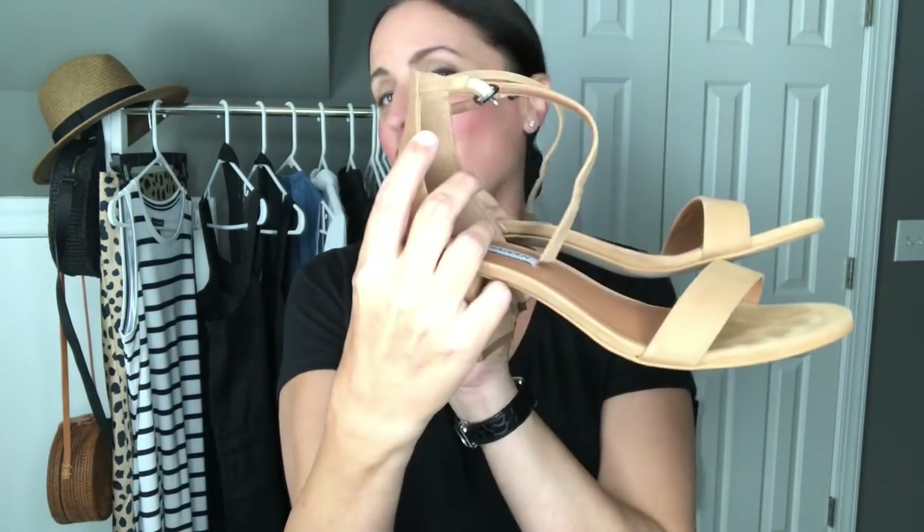My final summer essential is a good pair of strappy sandals. I have the By Far Tanya mules on order — I've seen them all over Instagram and YouTube but they were sold out in my size. They just came back in stock on the By Far site, though they only come in whole sizes and I take a half size so I'm hoping they fit. In the meantime I've been wearing a pair from Steve Madden from last season — really super cute and just work with everything. A good nude strappy sandal is an absolute essential.